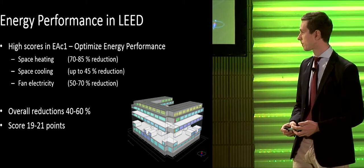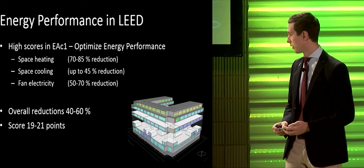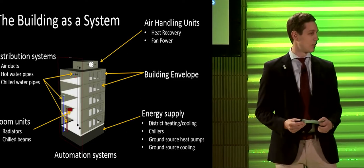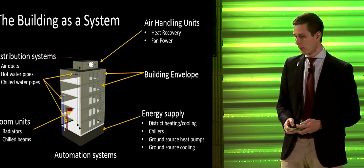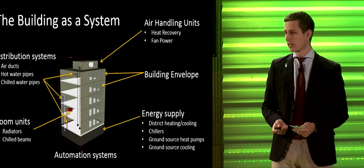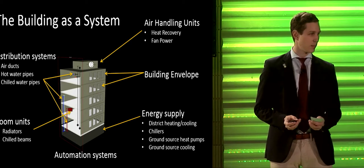We also score high in the other energy and atmosphere credits such as commissioning, measurement and verification, and green power. One of the keys to a successful building is to look at it as one system. The important parts include the building envelope, centralized air handling units, distribution systems, room units such as radiators or chilled beams, and automation systems that bind them all together.